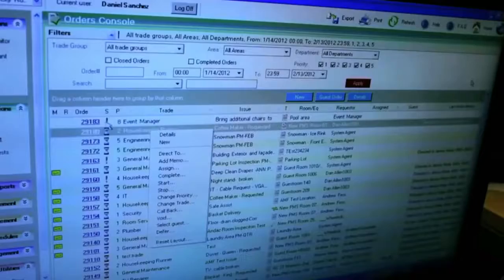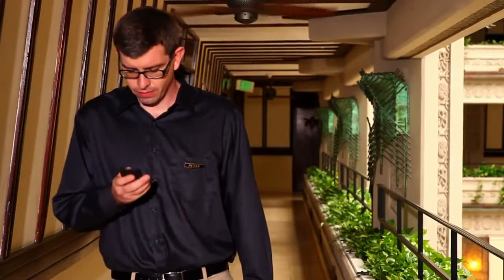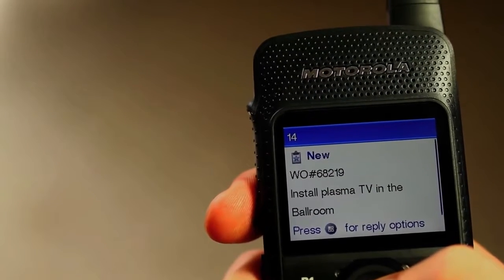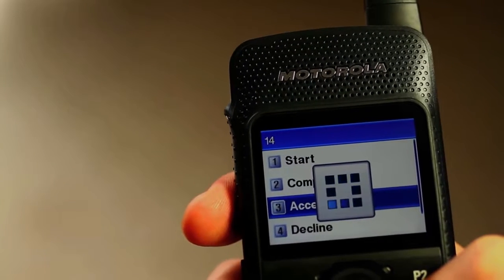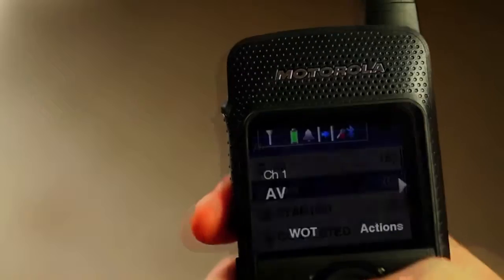Simultaneously, the front desk creates a work order ticket for the audiovisual manager. The ticket pops up on his SL Series radio display, asking for the large screen TV that was dropped off for the evening event to be installed in the main ballroom. He accepts the task and immediately makes a quick PTT call to one of his technicians to ensure installation.